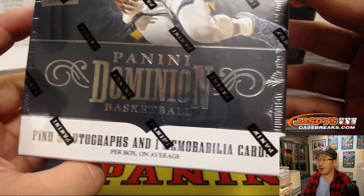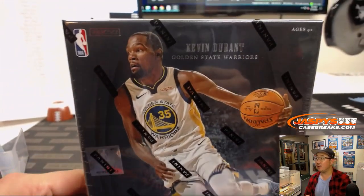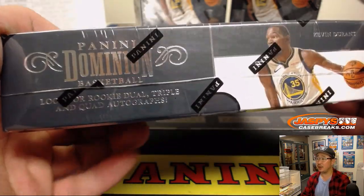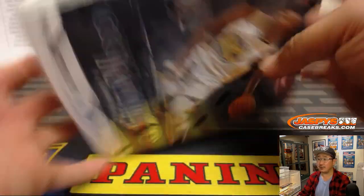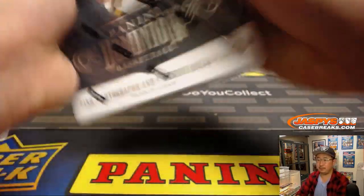Alright, there it is — 3 autographs, 1 memorabilia card per box on average. You've got Kevin Durant on the front right there. A lot of dual, triple, and quad autographs apparently. Could be a lot of cool stuff right here, ladies and gentlemen. Good luck!